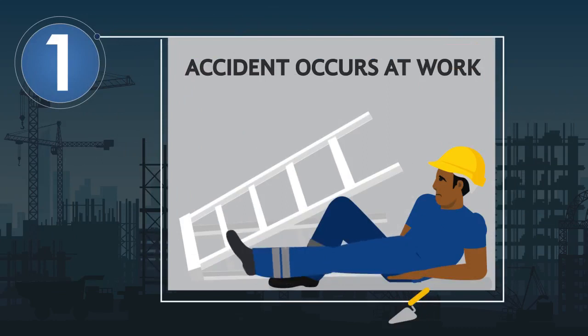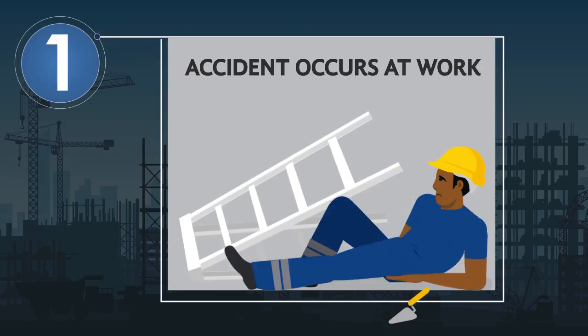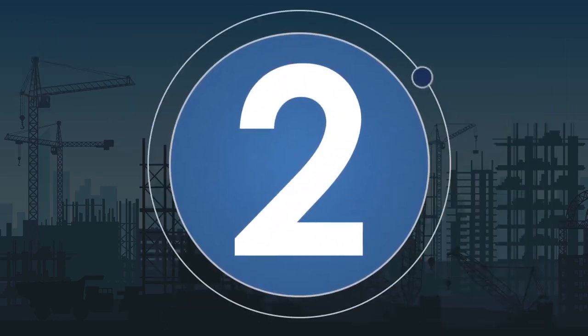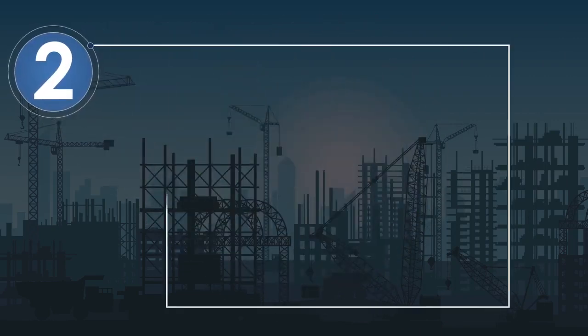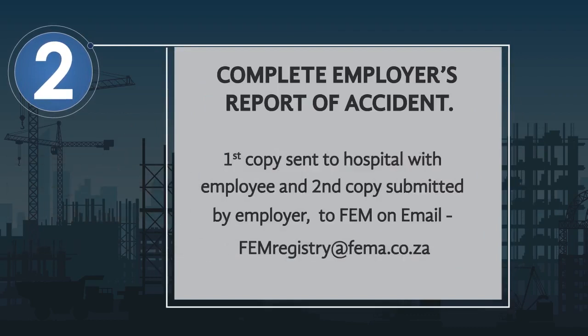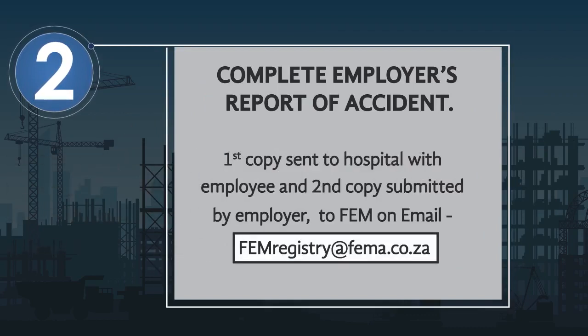It is important that the employer or relevant company personnel complete the employer's report of accident form and send the first copy with the injured employee to the hospital. The second copy should then be emailed to FEM.